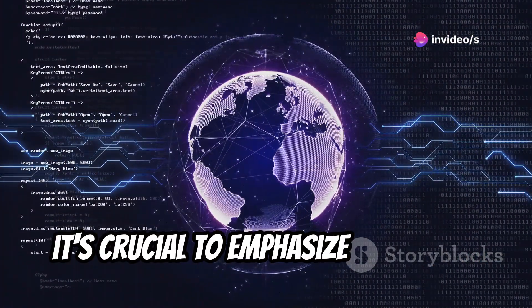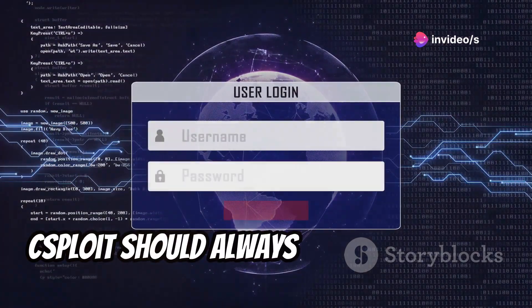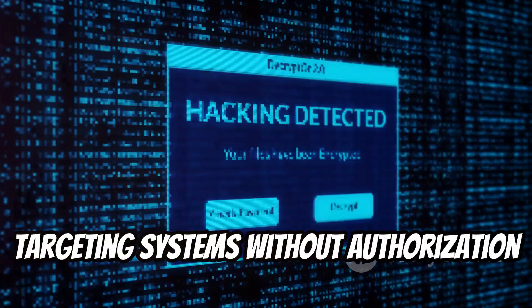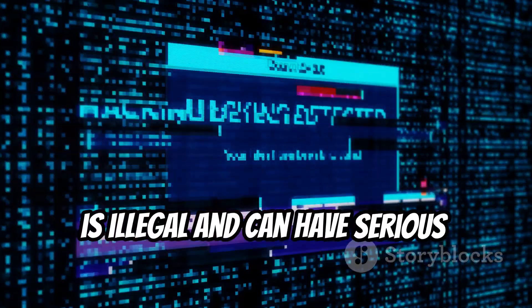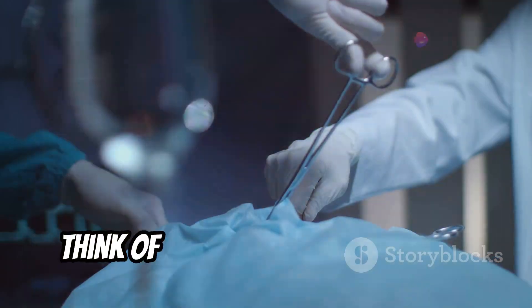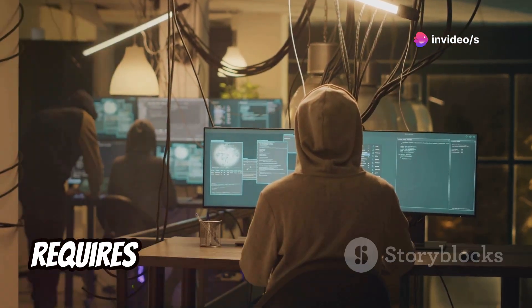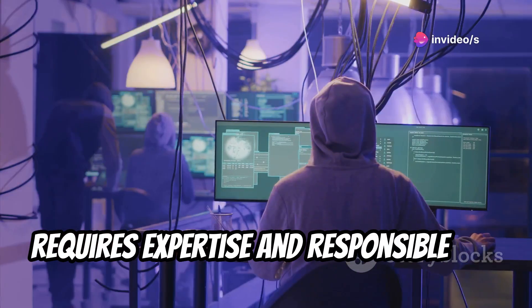However, it's crucial to emphasize that using Seasploit should always be done ethically and legally. Targeting systems without authorization is illegal and can have serious consequences. Think of Seasploit as a scalpel in the hands of a surgeon — a powerful tool that requires expertise and responsible use.